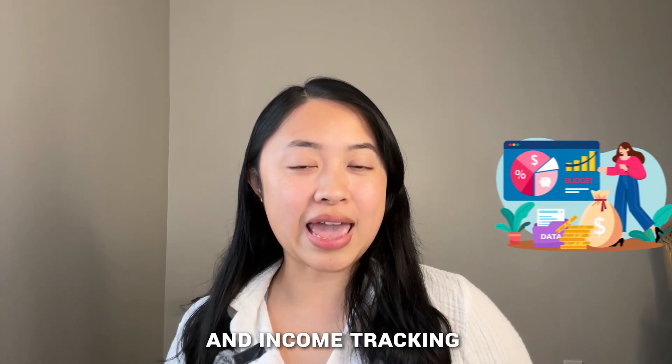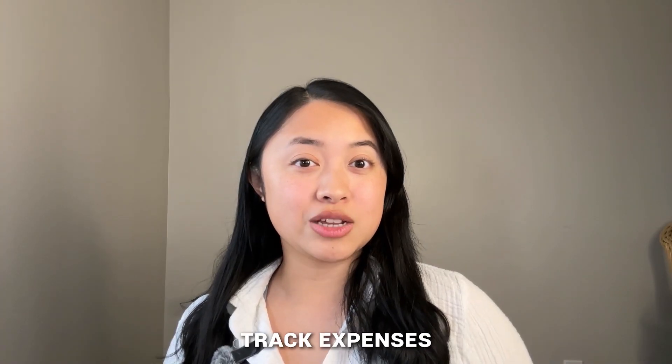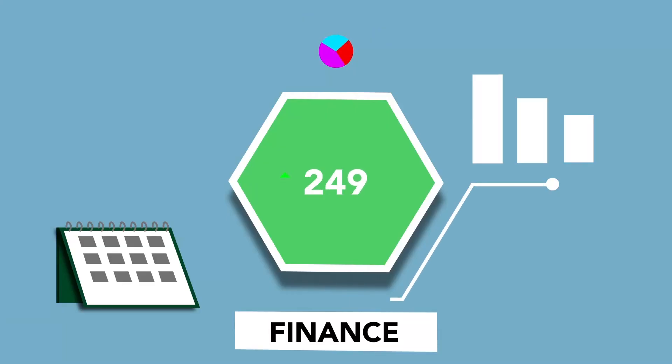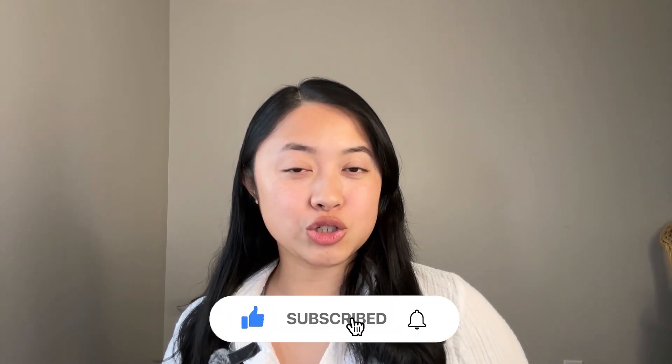But before we get started, if you're new to the Spark Receipt channel, welcome. Spark Receipt is an expense tracking and income tracking app that enables you to digitize receipts, track expenses, and organize your finances effortlessly. If you want more videos on solving your expense management headaches, make sure to subscribe to our channel. Alright, let's get back into the video.